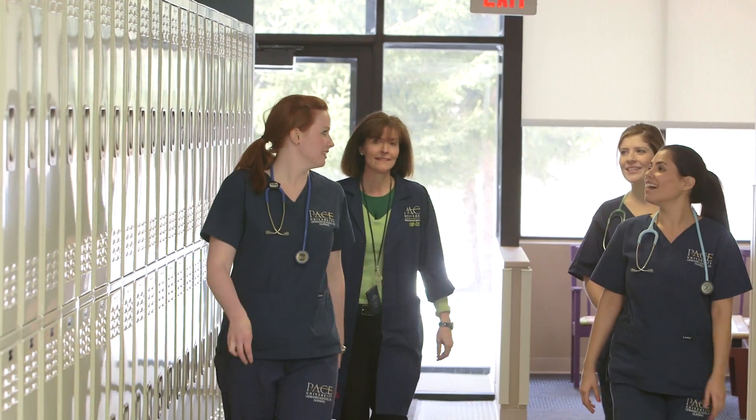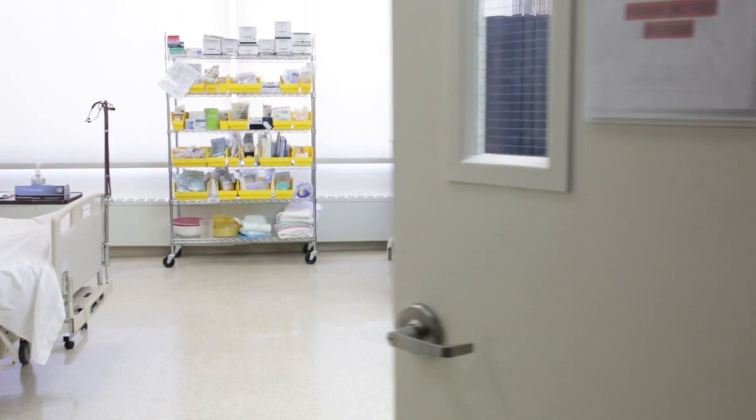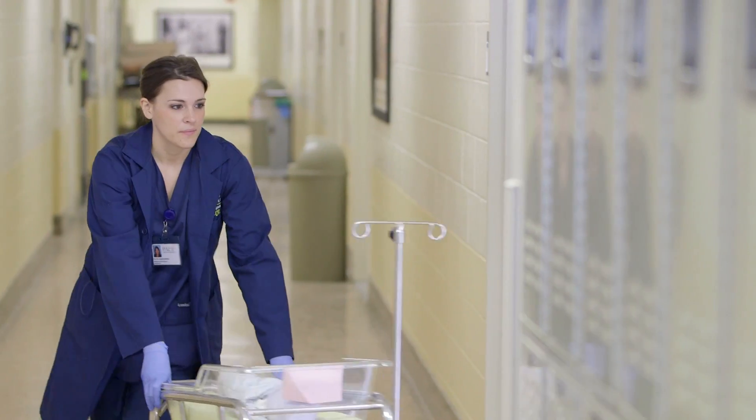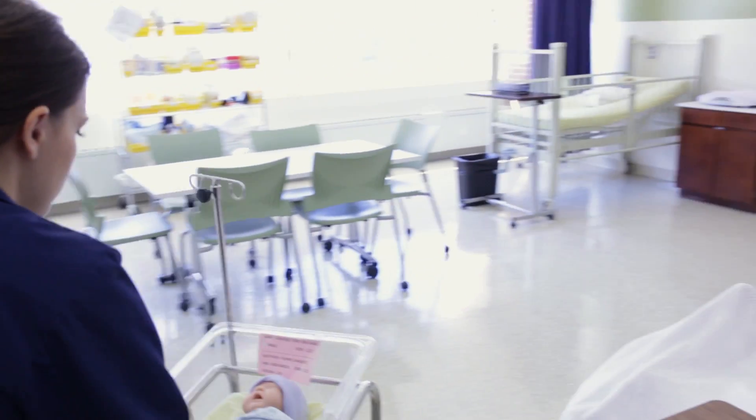Welcome to the Pace University Clinical Education Labs, an integral part of the College of Health Professions. The College of Health Professions has two state-of-the-art centers to promote the college's core values of collaboration, integrity, innovation, cultural competence, and scholarship.